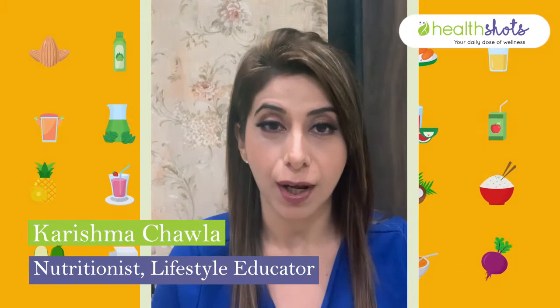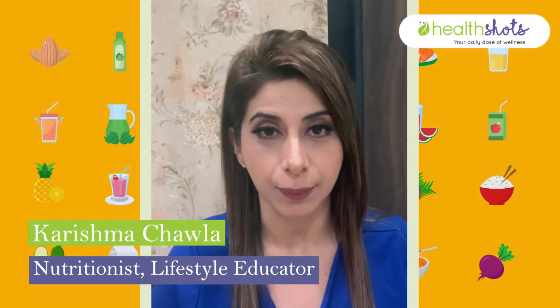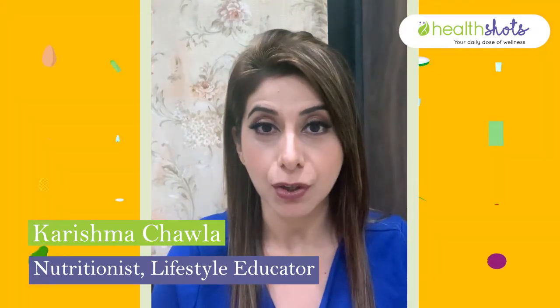Hi everyone, I'm Karshma Chawla, a nutritionist and lifestyle educator. Today at HealthShots, I'm going to be talking about eating to boost hormone health.